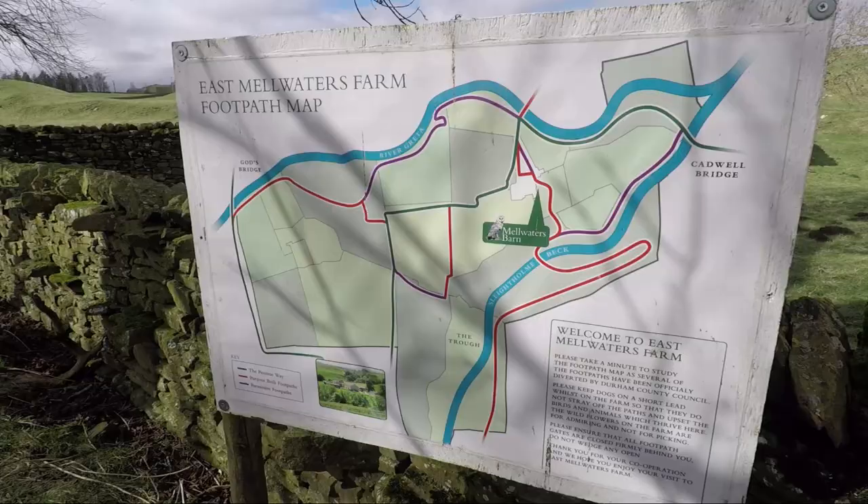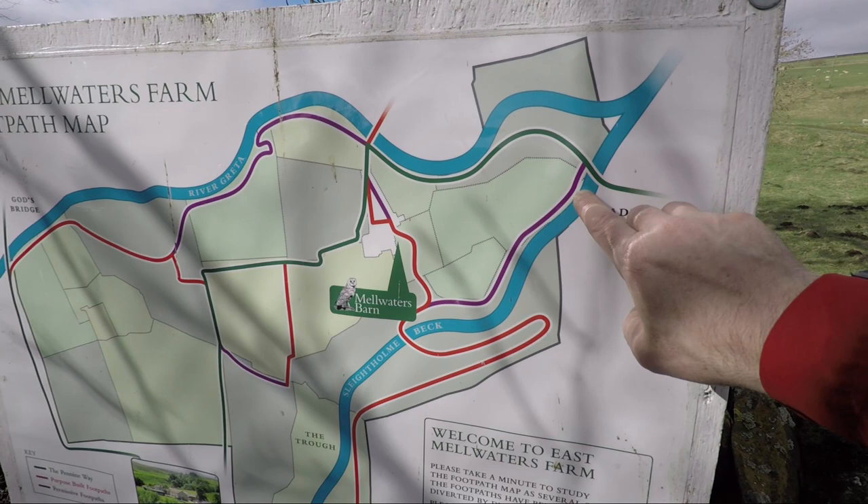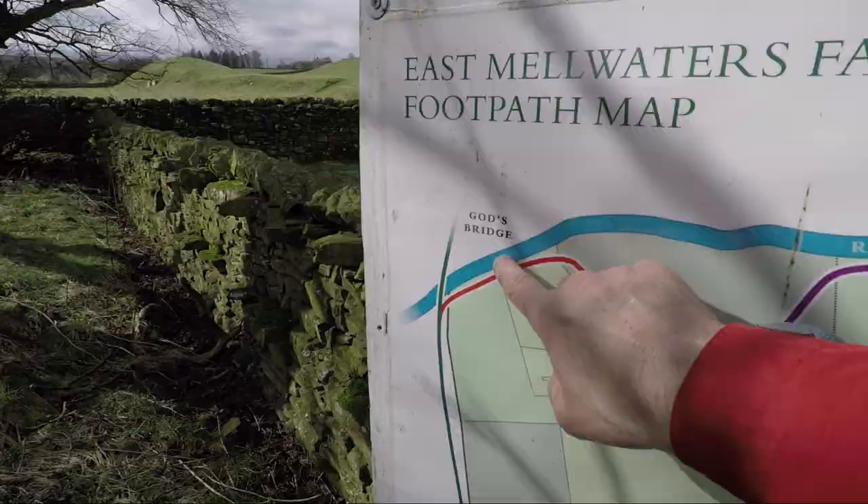Immediately after the bridge you'll see this information board from East Melwaters Farm and it shows all the different footpaths you can take around the farm area. We're going to take the purple one which goes alongside Slater Beck before getting up to the farmhouse and following along the River Greta to God's Bridge.